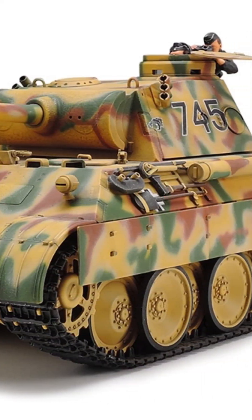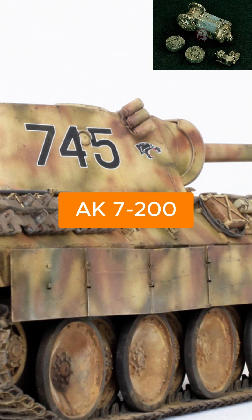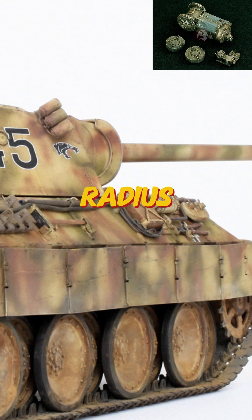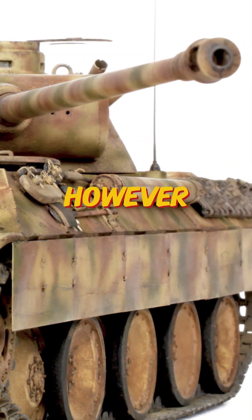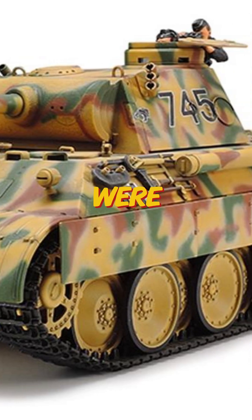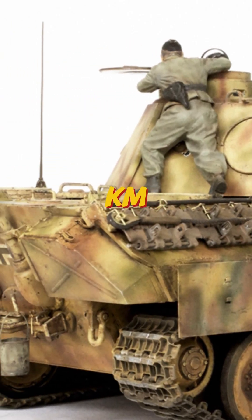The Zahnrad Fabrik Friedrichshafen AK7 seven-speed gearbox worked with a manual single-radius steering system, allowing the driver to control turns using levers. However, the final drive units were weak, made from lower quality steel, and had an average lifespan of just 150 kilometers.